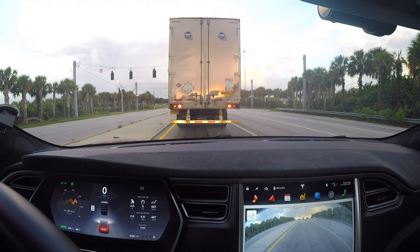Here we are behind a big rig truck, and as you can see on the display, Autopilot actually identifies different types of vehicles on the road. It's showing a big box truck type in front. It also identifies regular cars and motorcycles, and if we come across any motorcycles on the drive today, we'll show you how they appear on the display.